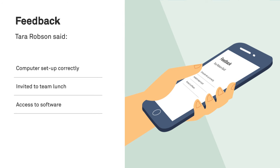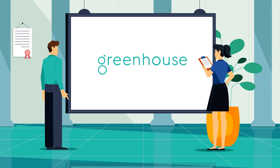Continuously improve your onboarding program with our built-in feedback tool, giving new hires a voice and platform to give input on their onboarding experience.